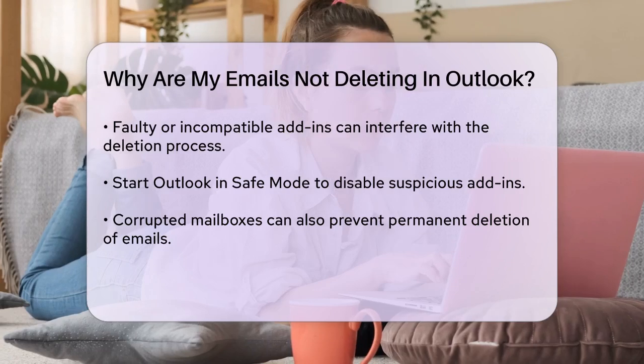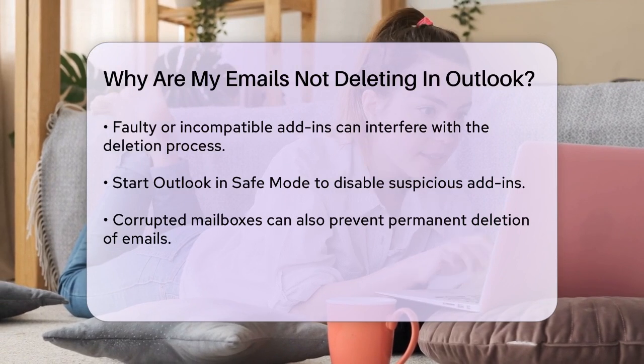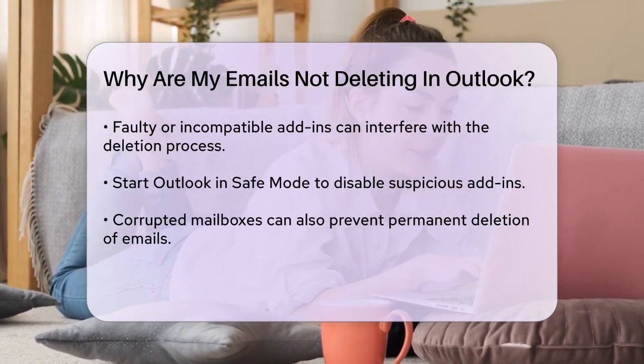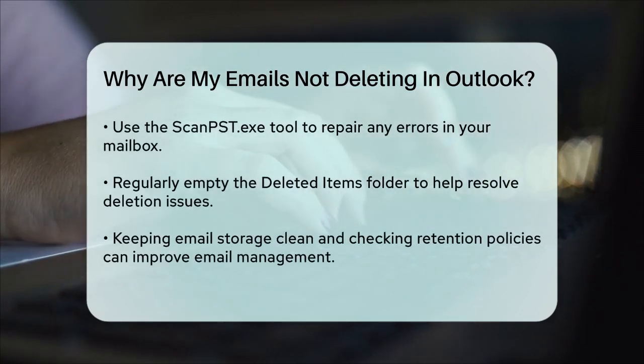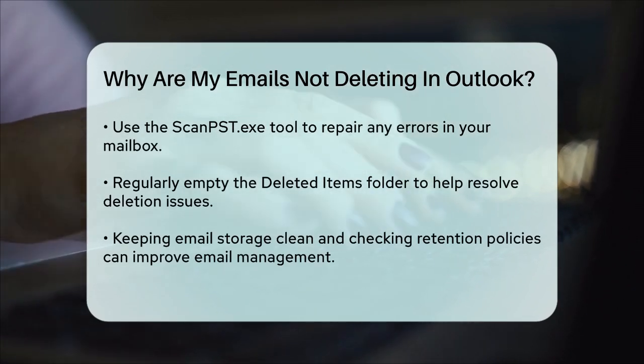Corrupted mailboxes are another possibility. If your mailbox is corrupted, it can prevent emails from being deleted permanently. You can try repairing your mailbox using the ScanPst.exe tool. This tool is usually found in the Microsoft Office directory on your computer. Run the tool, select your Outlook data file, and let it scan for and repair any errors.